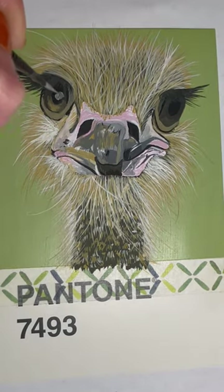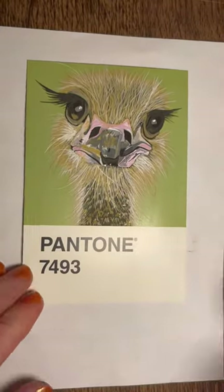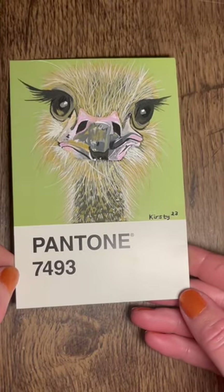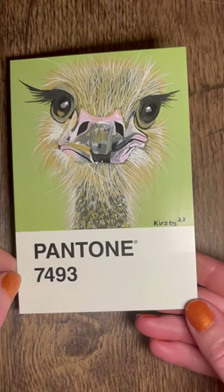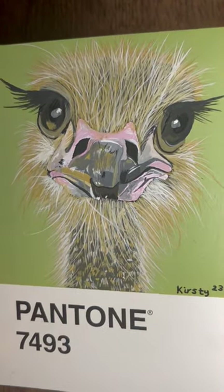So I kicked it off by doing this Pantone painting of an ostrich. If you want to see the very beginning part of this, it is up on my channel as a sort of paint and chat, but here is how it turned out. I absolutely loved putting in all those feathers — in the end it was my most favourite bit to do.